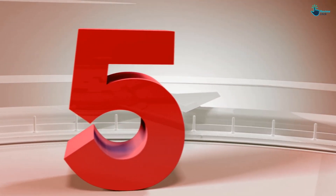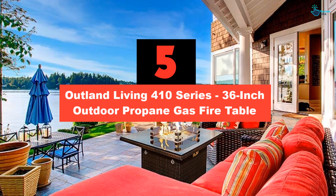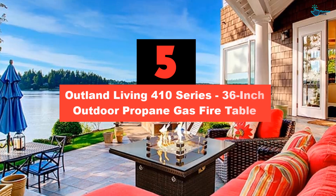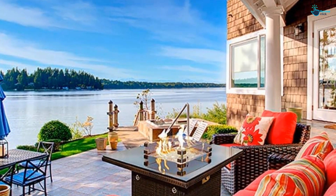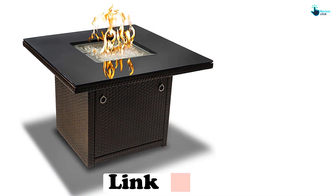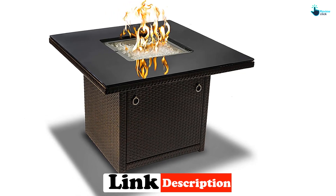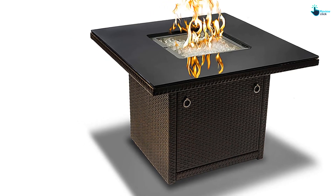Starting at number 5, we have the Outland Living 410 Series 36-inch outdoor propane gas fire table. The Outland Living 410 Series is a real step up from the other fire pits featured in this guide. If you're looking to add a crowning jewel to your outdoor area, this fire table is the product for you. Powered by a 20-pound propane canister, it shoots flames up through the center of the table, creating an awesome effect.